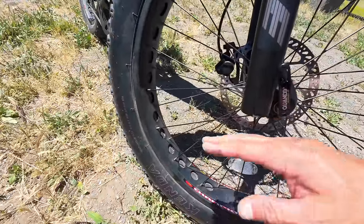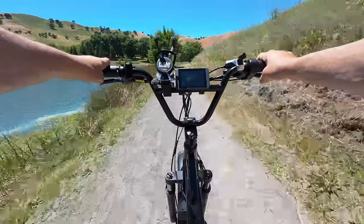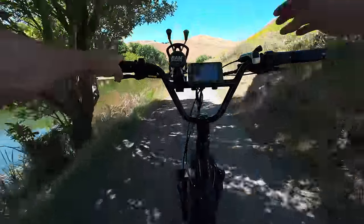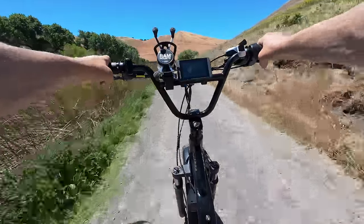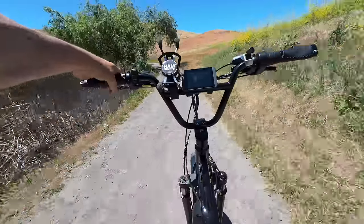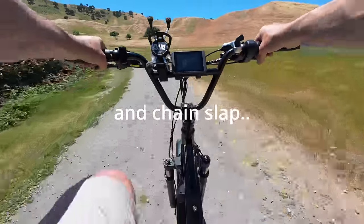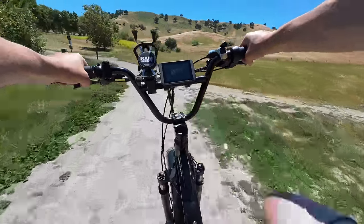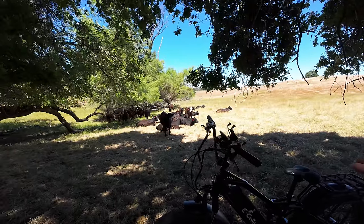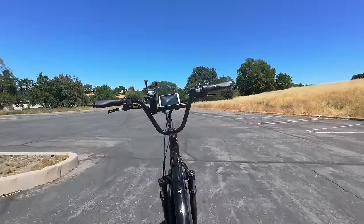Another underrated upgrade: the dual wall rims. These feel incredibly solid — no flex at all. I've had wheels on other bikes where you hold the brake, rock the bike, and can actually feel the rims twisting. These are just really solid wheels. The only downside is stuff gets stuck in the dual wall and cleaning becomes more of a chore. But I'll happily take the weight penalty and the difficulty in cleaning for the strength these rims offer. Overall this bike is really quiet and just very well put together — it doesn't feel like it's falling apart at all, which you really appreciate when you've ridden bikes that rattle and clunk constantly.